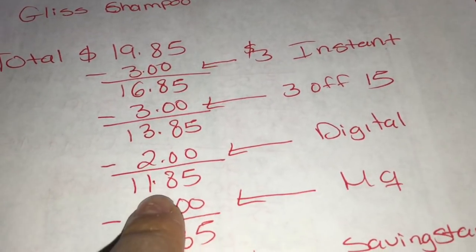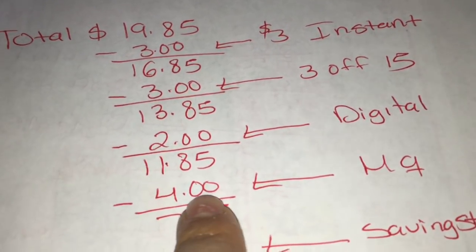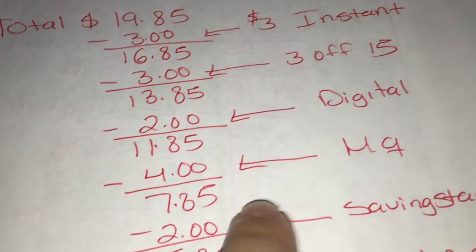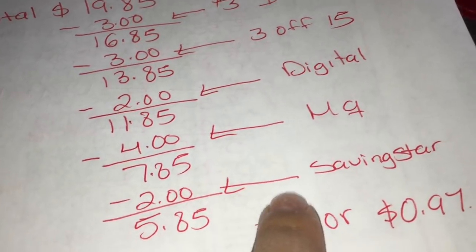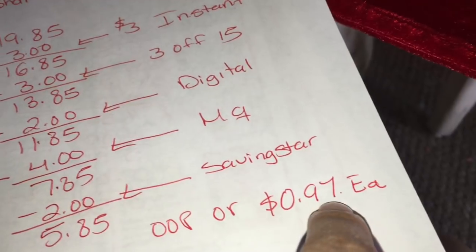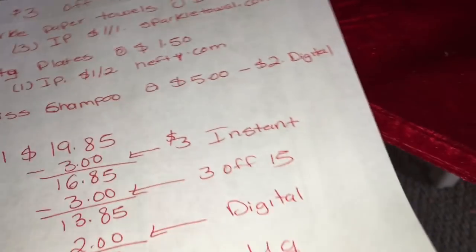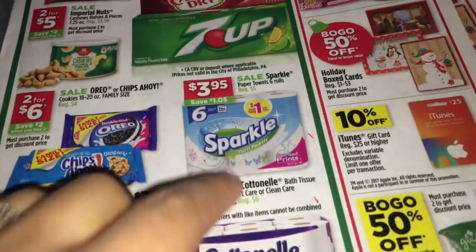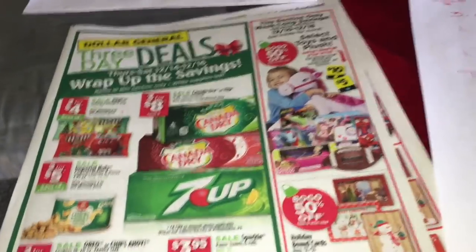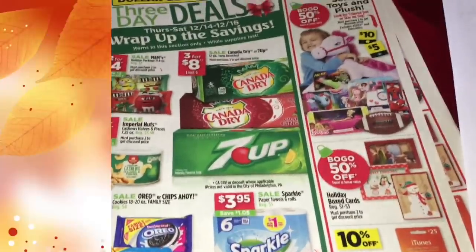Su total le va a bajar a $11.85. Al último le va a dar sus cupones de fabricante que van a ser $4 - su total va a bajar a $7.85. Después en Savings Star va a recibir sus $2 por el champú, su total va a bajar a $5.85, o 97 centavos cada producto, que no está nada mal. Si prefiere comprar las servilletas de Sparkle, eso también está disponible. Gracias por ver el video, si tiene alguna pregunta pueden comentar. ¡Hasta el próximo video!